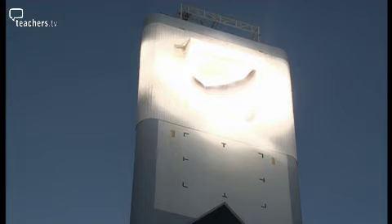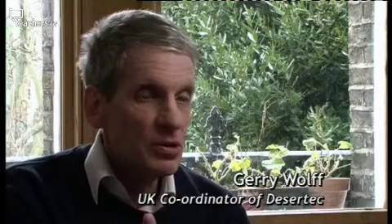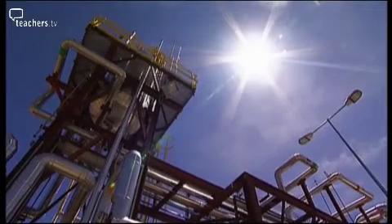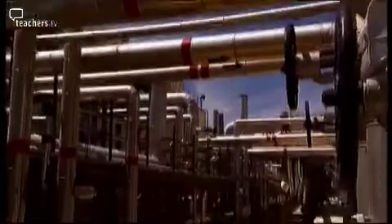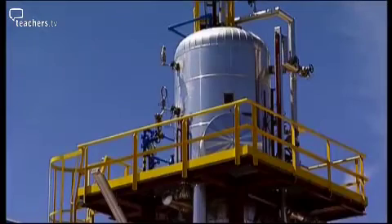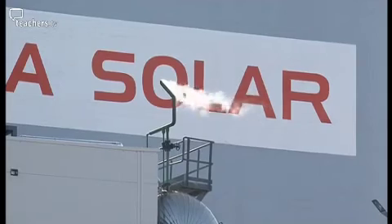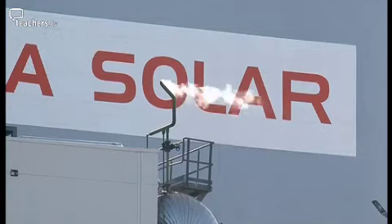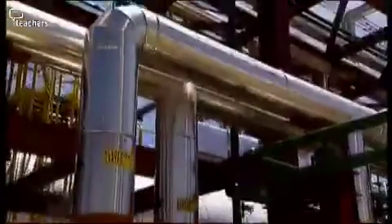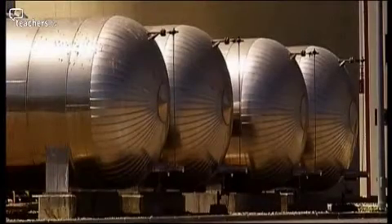The only difference between a concentrating solar power plant and a nuclear plant or a coal-fired plant is you get the heat from the sun instead of from burning coal or nuclear reaction. While sunlight is intermittent, technologies exist to store heat generated during the day. One technology uses tanks of molten salts. The great advantage is that it's relatively cheap and easy to store heat, with the goal of generating electricity 24 hours a day.